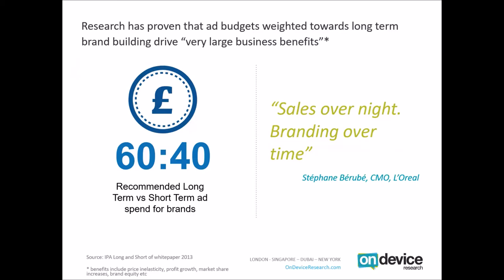These benefits can include shareholder value, market share increases, price elasticity, brand equity growth, et cetera. Those who focus 60% of their budget on building brands over time — as the CMO of L'Oreal puts it — and 40% on building sales overnight, are the brands which really drive the largest business benefits. But this isn't a model that we seem to apply to our measurement of digital.